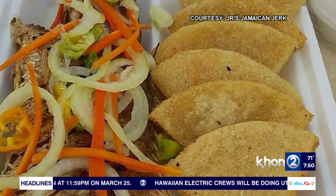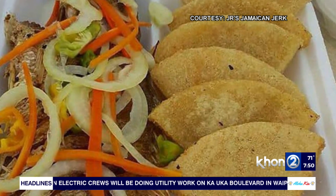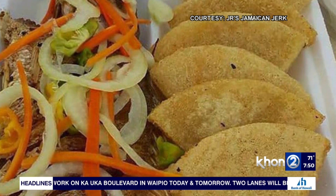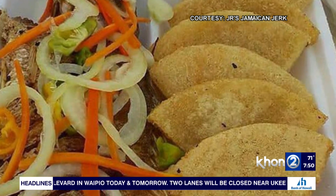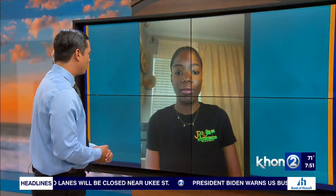You do have to go over there and order. They have Instagram as well as a website where you can do online ordering, so check them out. JR's Jamaican Jerk is over in Wahewa off of Kamehameha Highway. We've been speaking with Shade Edwards, one of the co-owners. Thank you so much for everything that you and your husband are doing. Have a wonderful day and keep up making that Jamaican Jerk. Mahalo, Shade.